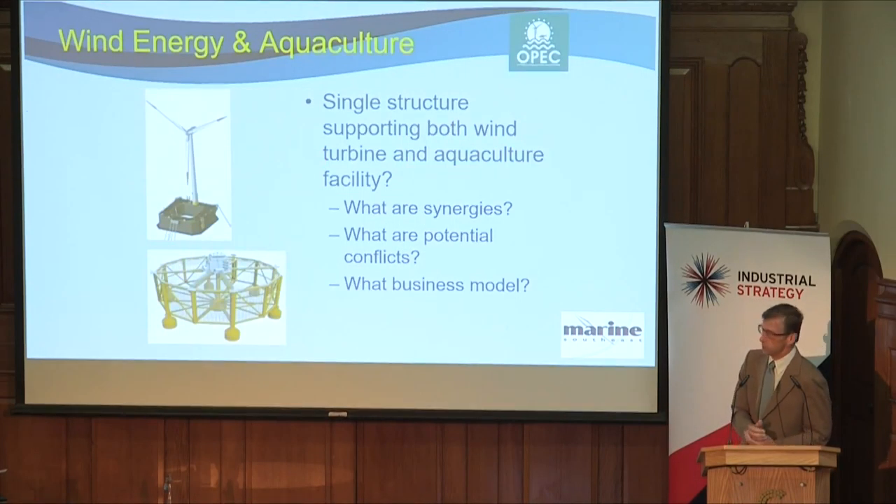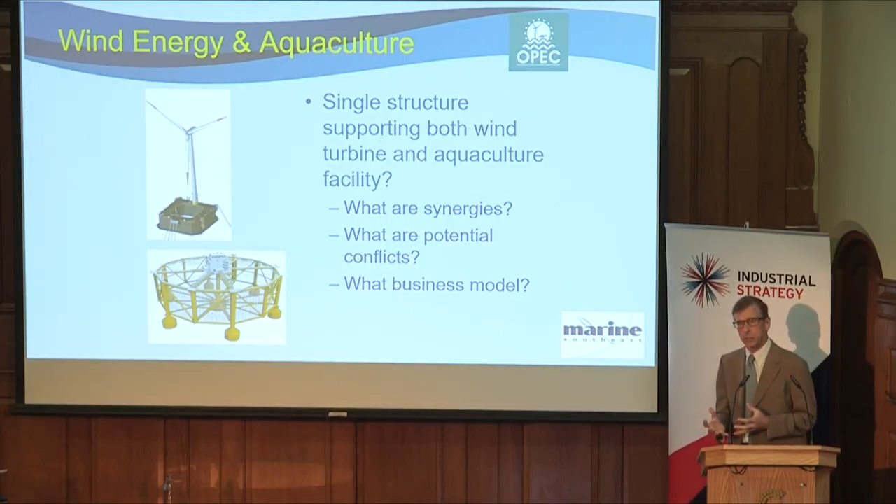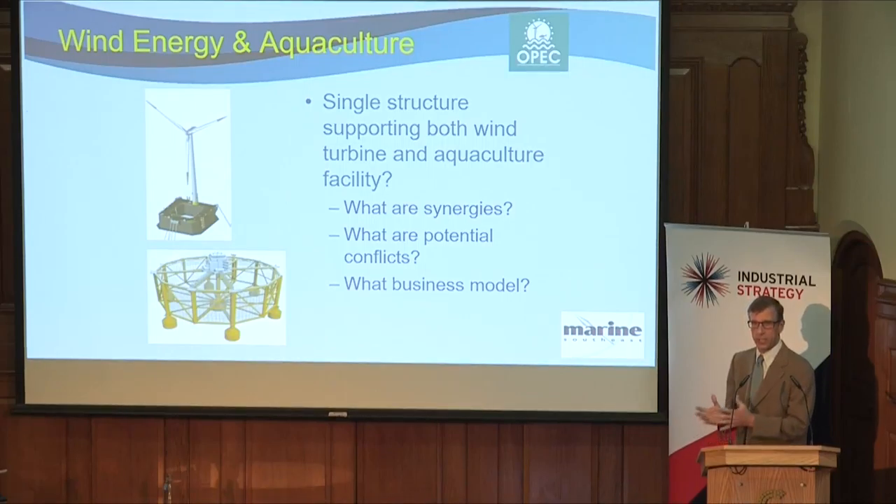The second example is an ongoing project funded under the Energy Catalyst program. This is about combining two functions — in this case, wind energy and aquaculture — to use common infrastructure, a common structure.